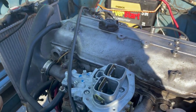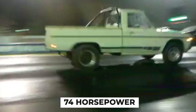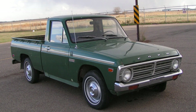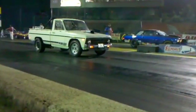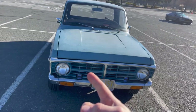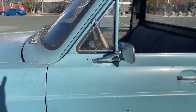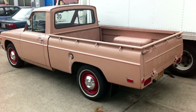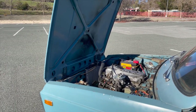Under the hood, the Courier packed a 1.8-liter four-cylinder engine that wheezed out a whopping 74 horsepower. But surely it made up for its lack of power with reliability? Well, about that — the '72 Courier was notorious for its flimsy construction. Rust wasn't just a possibility; it was practically a guarantee, with owners often joking that you could watch their Couriers rust in real time. The interior was another low point: the cabin was cramped, the seats uncomfortable, and the materials used were cheap enough to make a dollar store blush.